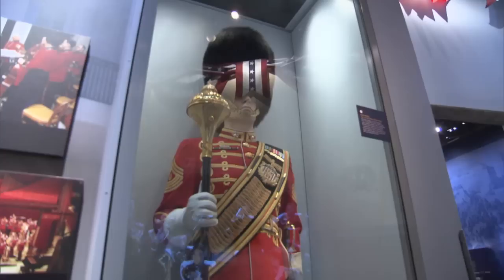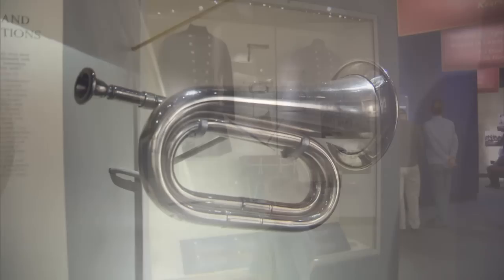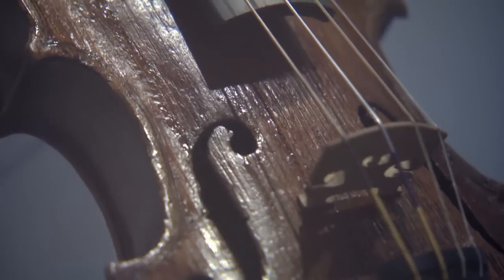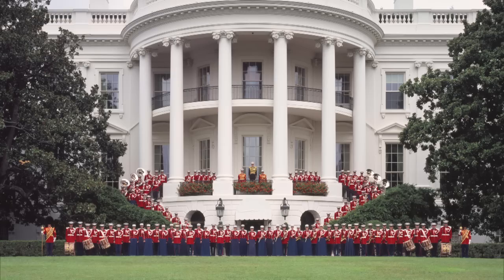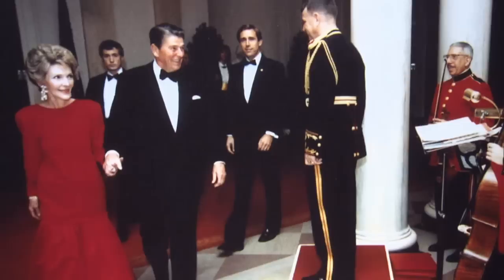At the museum you can see a full-scale model of our current drum major, hear performances of four different marches by John Philip Sousa, see instruments used by the band in the 19th century, and even see John Philip Sousa's miniature violin — a child-sized violin which Sousa played when he was just a little kid. The United States Marine Band is the oldest professional musical organization in America, founded in 1798 by an act of Congress.